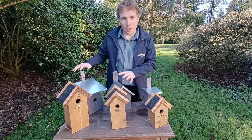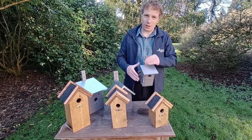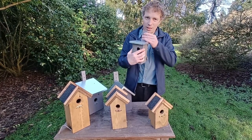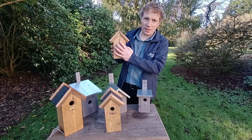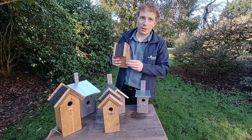These boxes are very easy to attach to a wall, a fence, or a tree. With the grey ones, you can see the backboard here — just use galvanized nails or screws to attach it to a tree, a post, or a wall. On these ones we've got a keyhole notch in the back — just use galvanized or stainless steel screws, hang it on and you're ready to go.